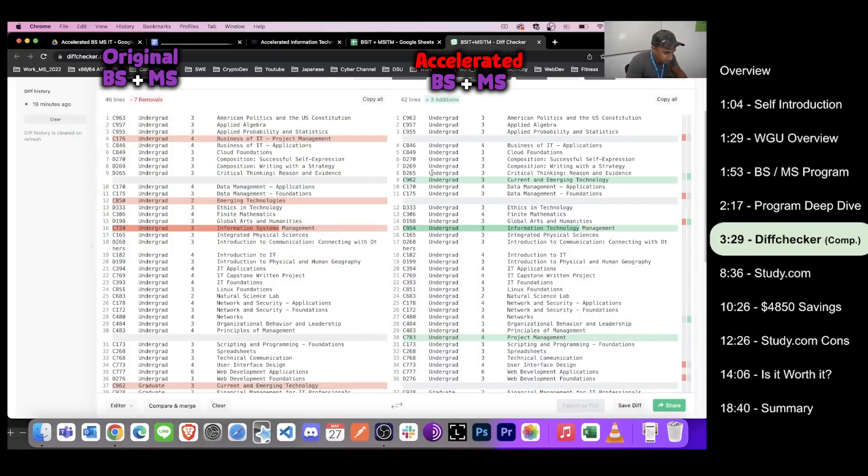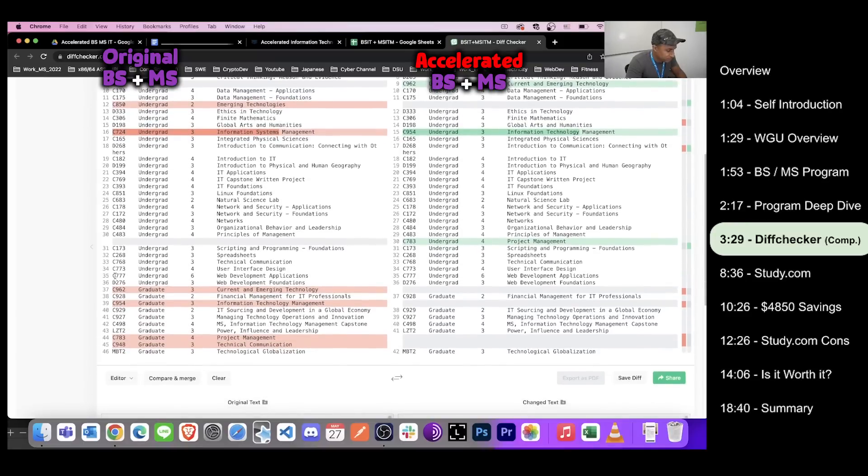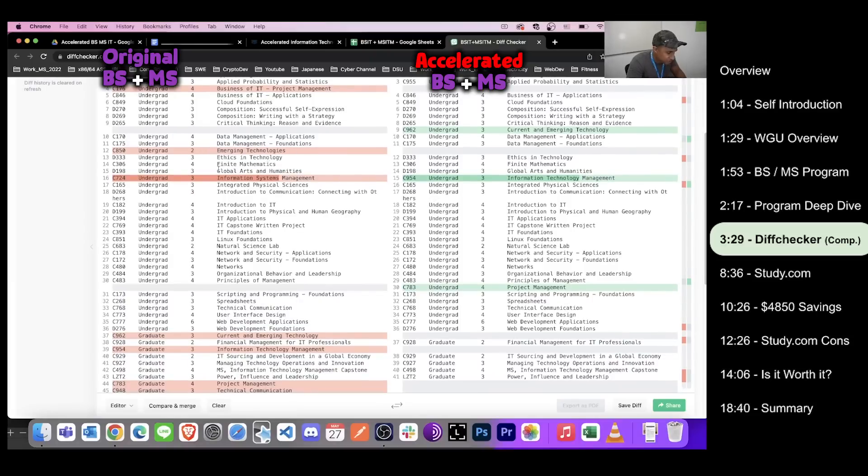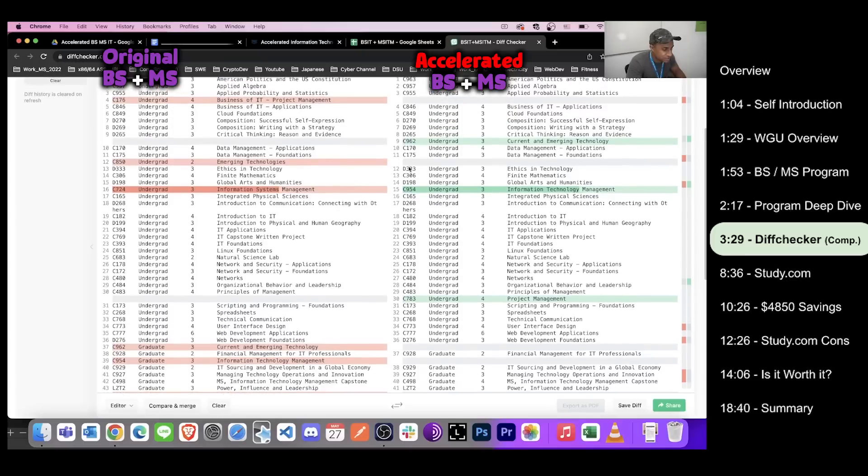Scrolling further: the next five classes are the same. The new combined program adds C962 Current and Emerging Technology at the undergrad level, which didn't exist in the original bachelor's degree — it was actually in the old master's of IT management. So they moved it down into the bachelor's curriculum. It also looks like they scrapped the separate 'Emerging Technologies' course from undergrad since the two courses were similar, and just kept 'Current and Emerging Technologies.'